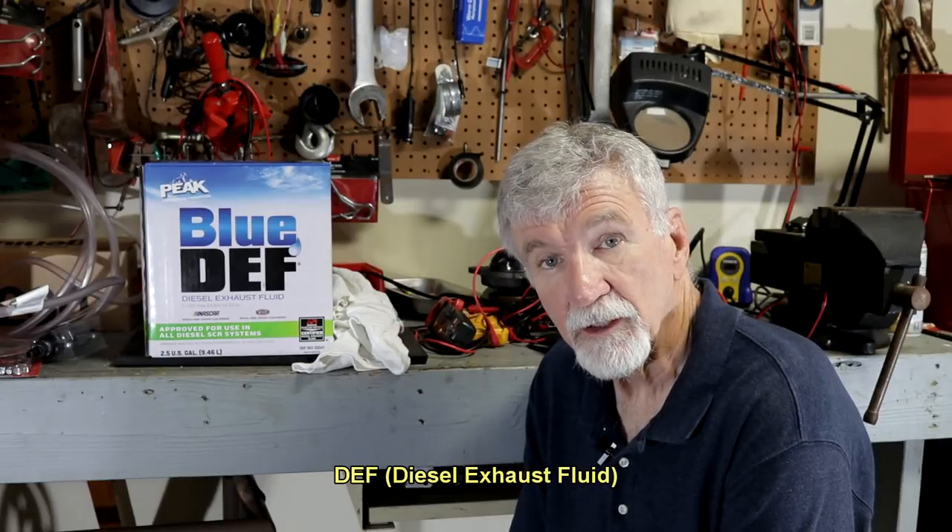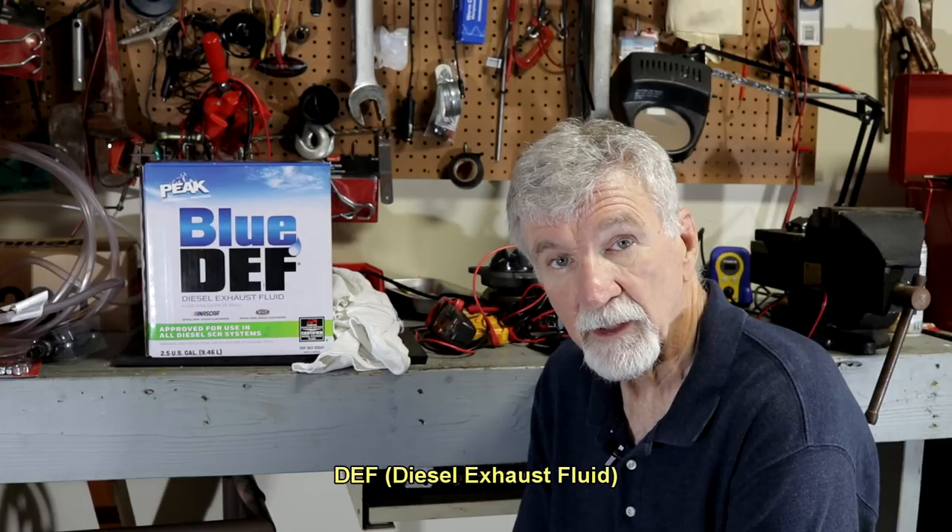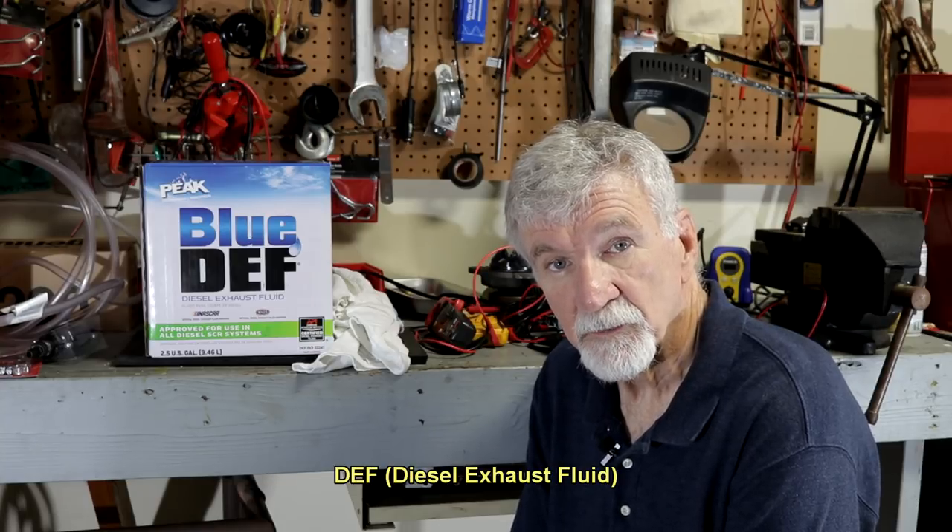Today we're going to change out the DEF fluid in my 2014 Laramie with the Cummins engine.